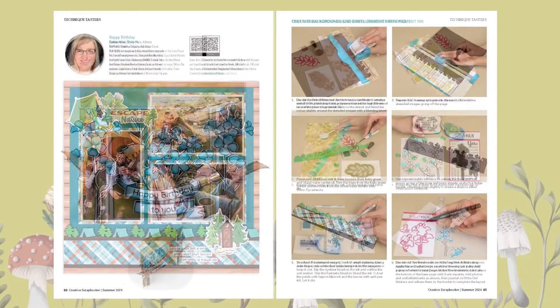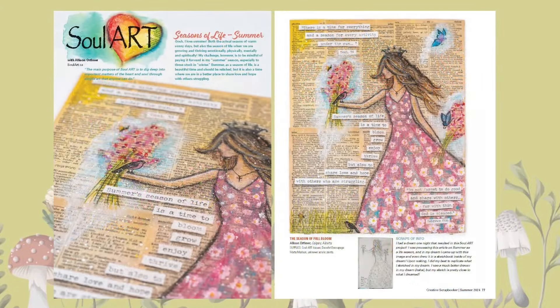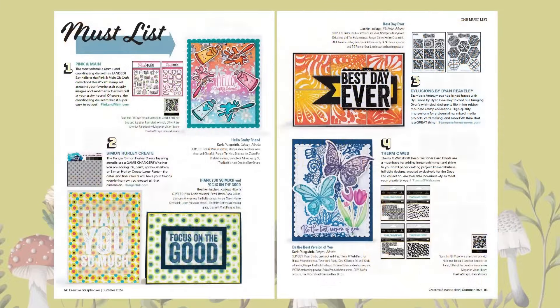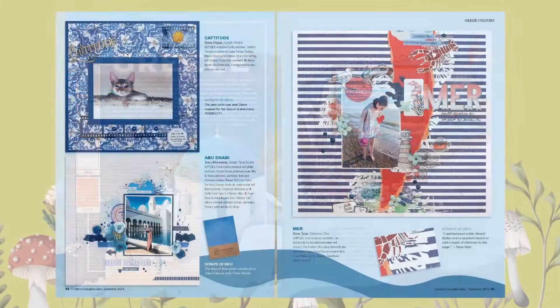You will also find some mixed media and art journaling in every issue, along with technique-rich step-by-steps that have QR codes with links to videos. We know that you will love to learn new ways of using the products you already have in your stash.